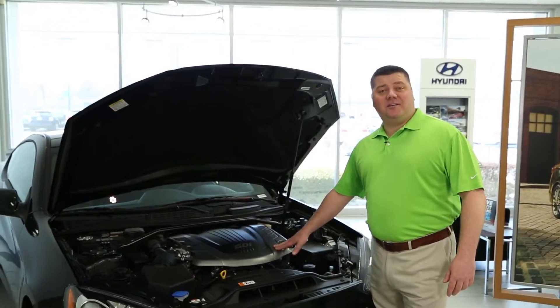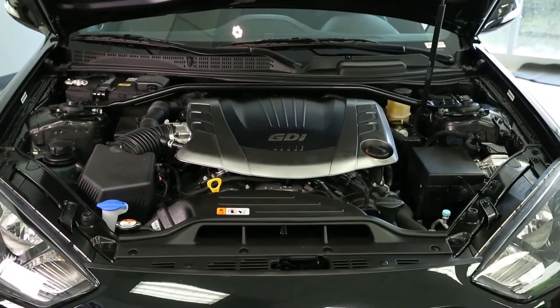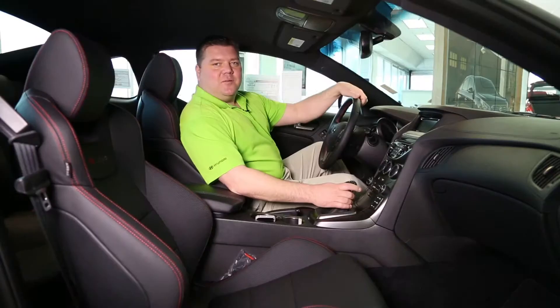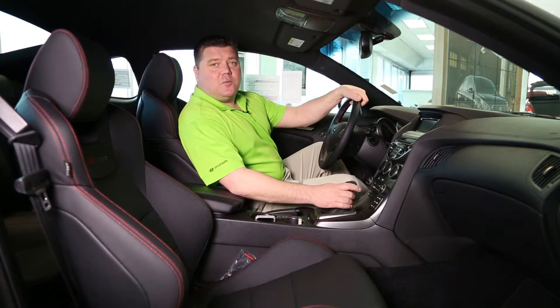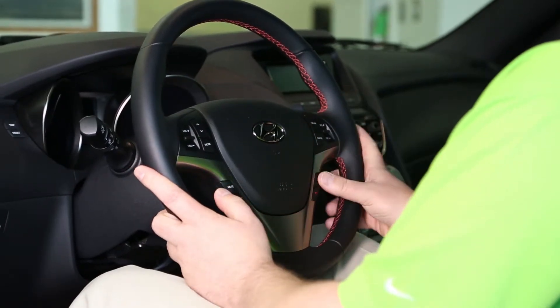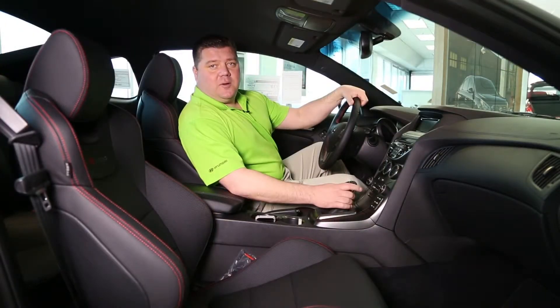Under the hood, Hyundai has done it again. With this gasoline-injected 3.8 liter V6, it delivers 348 horsepower. With Hyundai's R-Spec Genesis Coupe 3.8, you'll never be out of the race. This powerful and fun-to-drive car, you won't leave anybody behind.